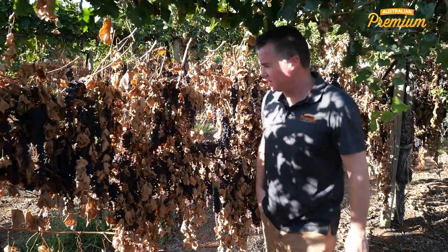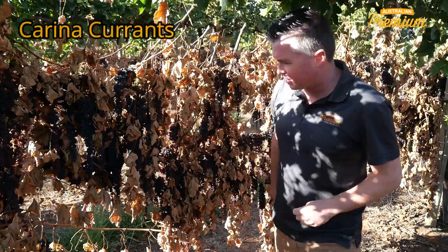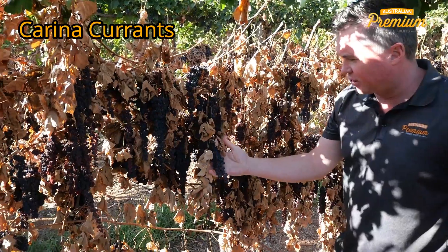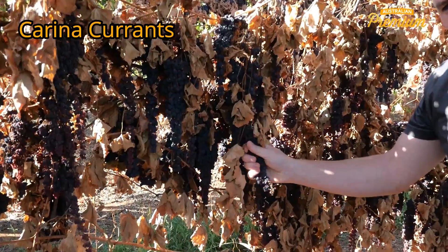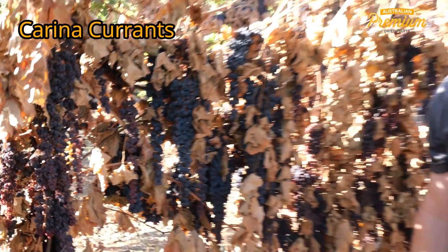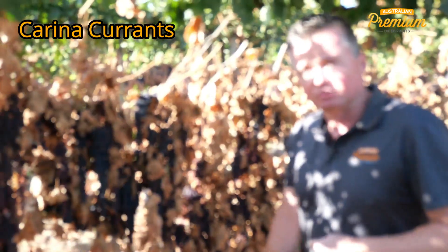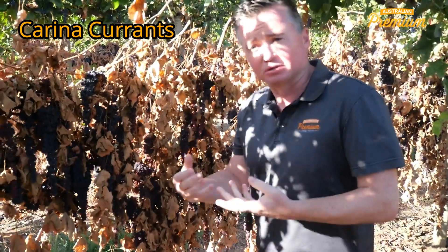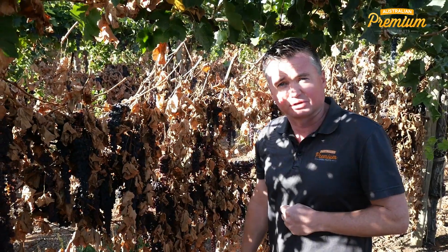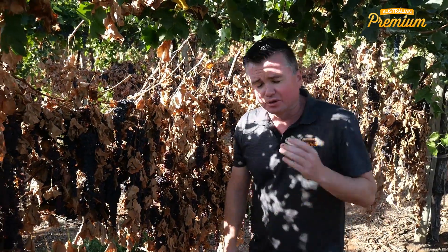Currants have progressed really nicely. This is typical of where currants are at — you can see they're a nice colour, they're drying down, probably about a week away, still a little bit doughy. We've actually got a lot more currants to sell this year — probably double what we had last year and more in the ground — so we'll have a good supply of currants going forward.